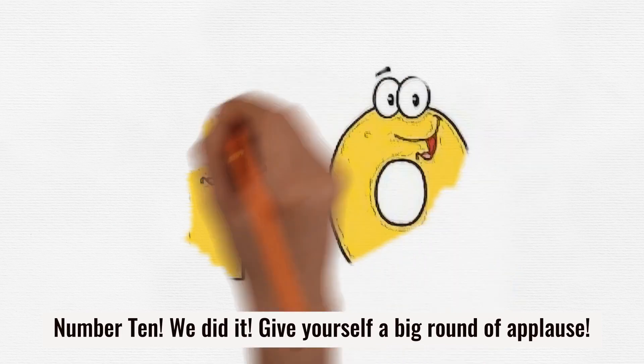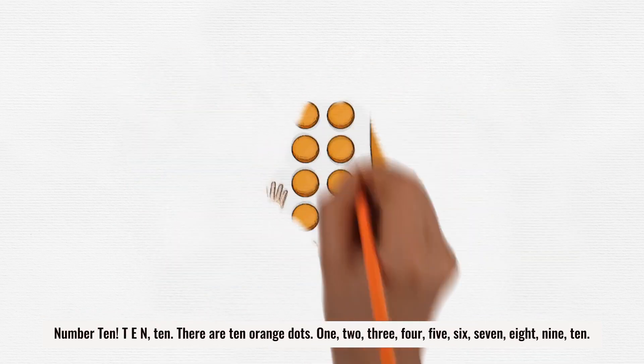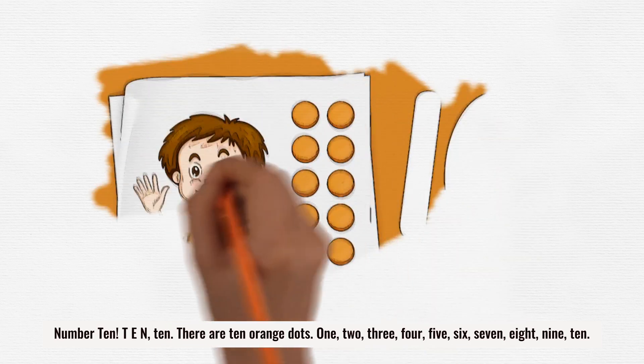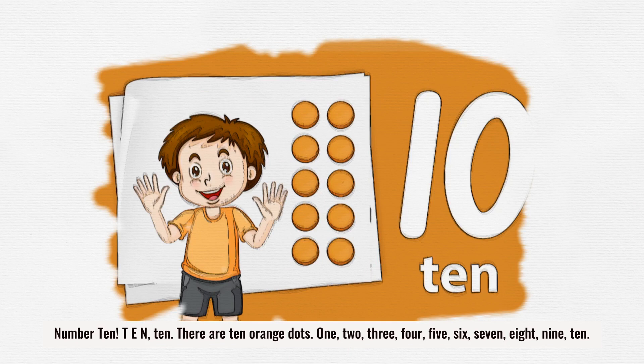Number 10. We did it. Give yourself a big round of applause. Number 10. T-E-N. 10. There are 10 orange dots. 1, 2, 3, 4, 5, 6, 7, 8, 9, 10.